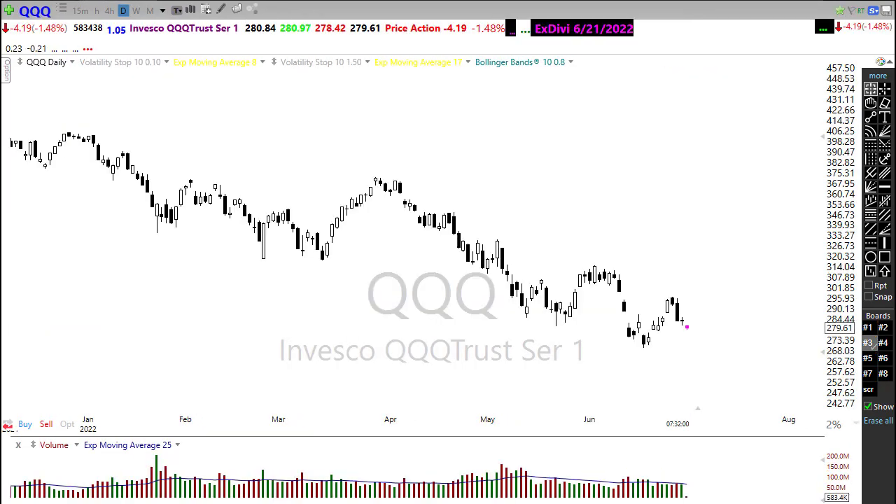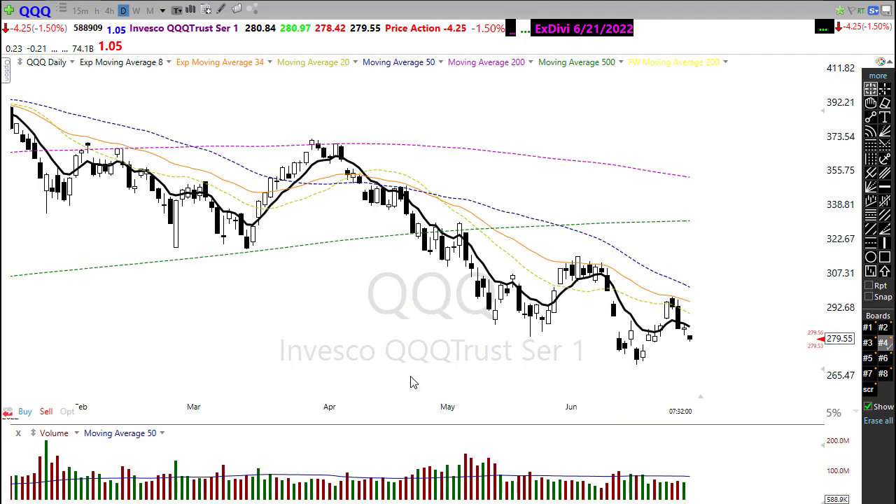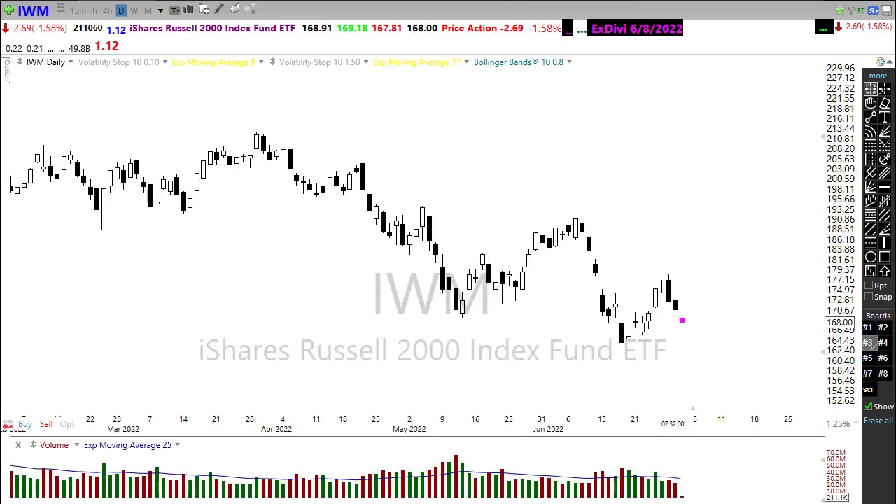Taking a look at our QQQ — it struggled yesterday like the other indexes. We continue to move in the downtrends and suffer as we approach resistance levels. We've broken back down through a little bit of support and broken that little upside trend or relief rally we had going. This morning's gap down is adding insult to injury, and our technicals here continue to be extremely bearish.